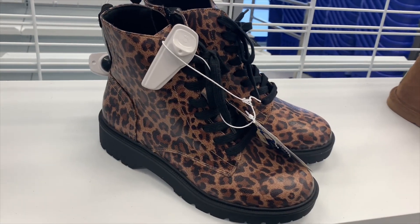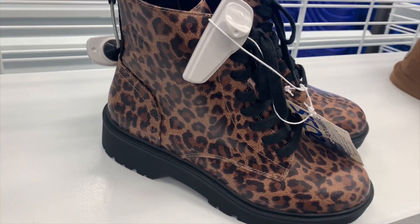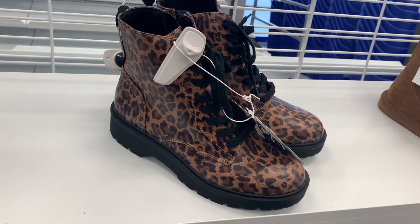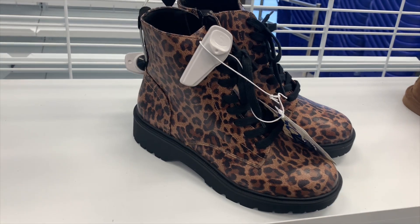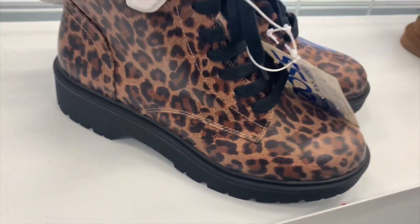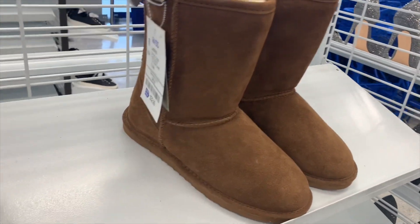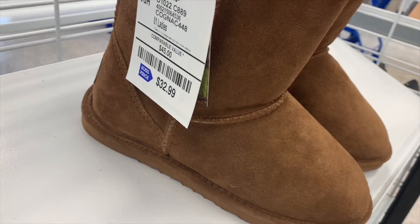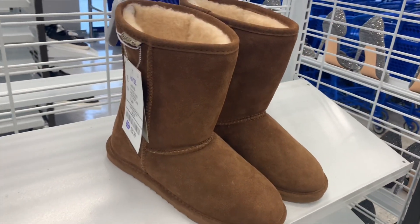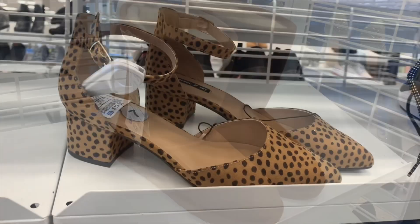These ones look really cool and are only $22.99 — some really good deals. I love these ones in clearance for only $17.99 — they're boots with animal print. I love those so much. These ones are not on clearance but they have Bear Paw for only $32.99, which is really reasonable and looks so comfy.